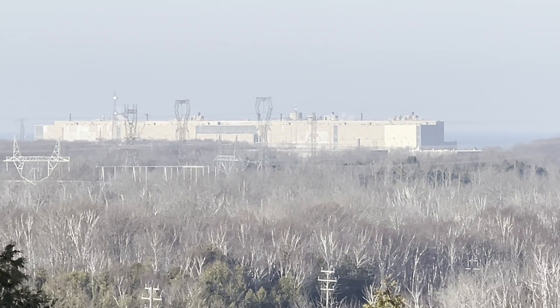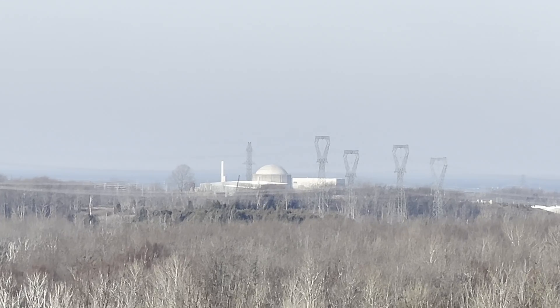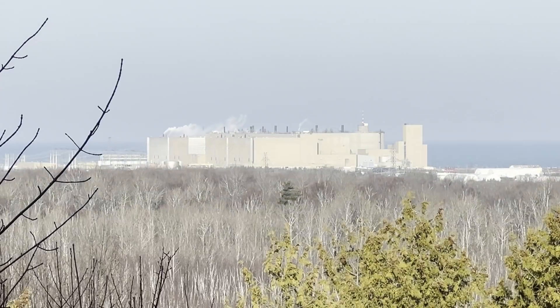So that's the Bruce over there — the largest nuclear power plant in the world. Eight reactors.